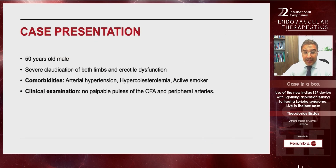It was a very challenging case. The patient is a 50-year-old male with severe claudication of both limbs and erectile dysfunction. In the comorbidities he had arterial hypertension, hypercholesterolemia, and he is a very active smoker.